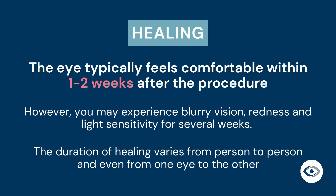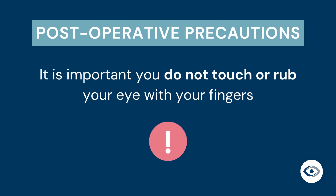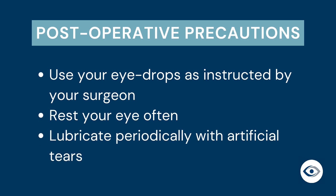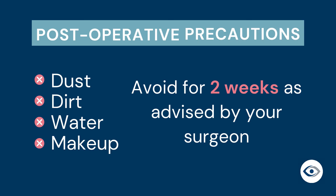The eye typically feels comfortable within one to two weeks after the procedure. However, it is possible to experience blurry vision, redness, and light sensitivity for several weeks, which your physician will manage as needed. Post-operative precautions: it is important that you do not touch or rub your eye with your fingers. Please use your eye drops as instructed by your surgeon. Rest your eye often and lubricate periodically with artificial tears. Avoid exposure to dust, dirt, water, or makeup for two weeks after your procedure or as otherwise advised by your surgeon.